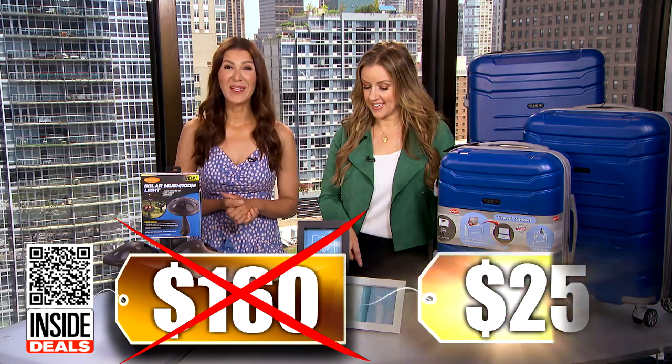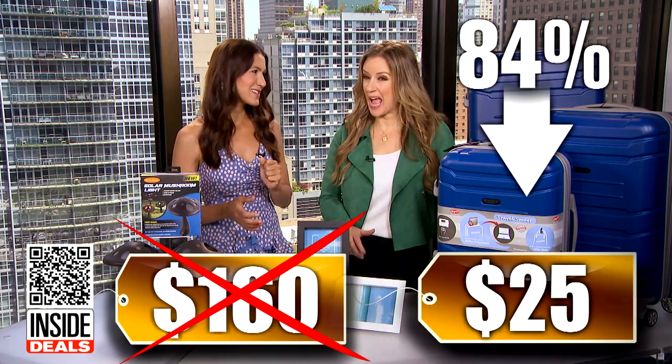We've seen the two-pack sell for as much as $160. Our price is just $25 for two — that's 84% off.